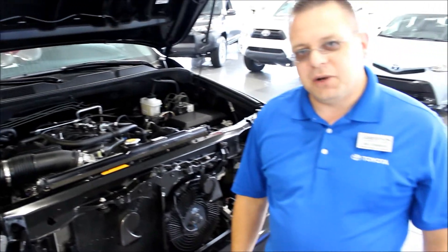Folks, this has been Joe Costanzo here with Green's Toyota. If you have any questions about the 5.7 liter i-Force engine equipped in any of our Toyota trucks — Tundra, Sequoia, Land Cruiser — feel free to give me a holler. Thanks.